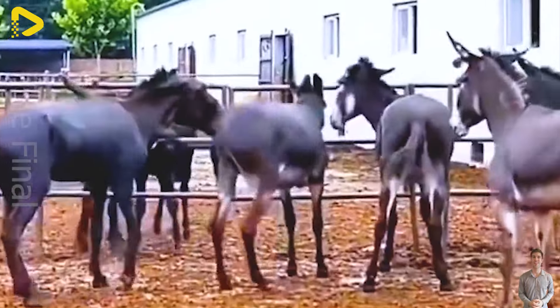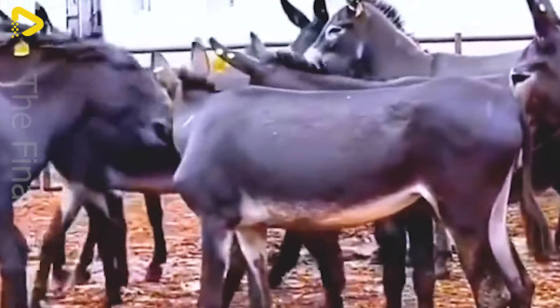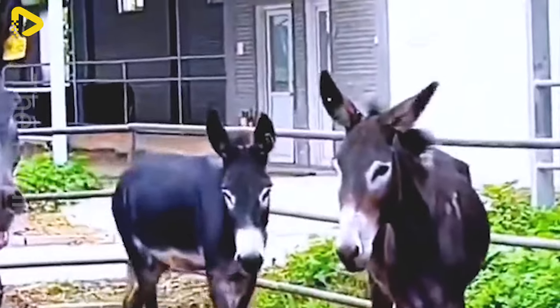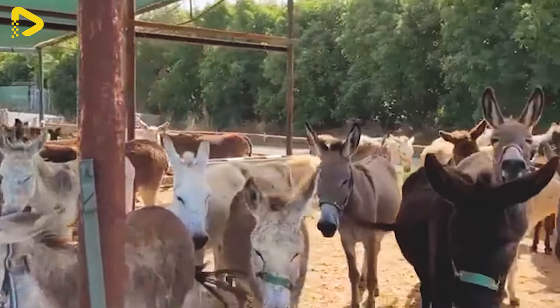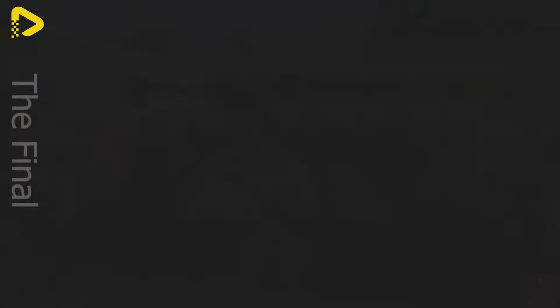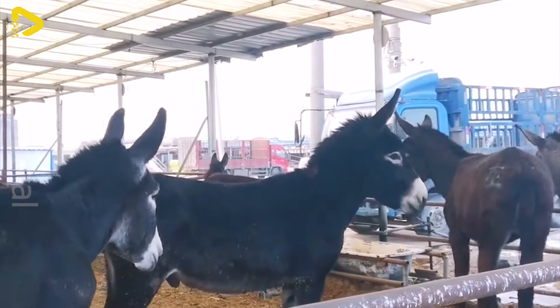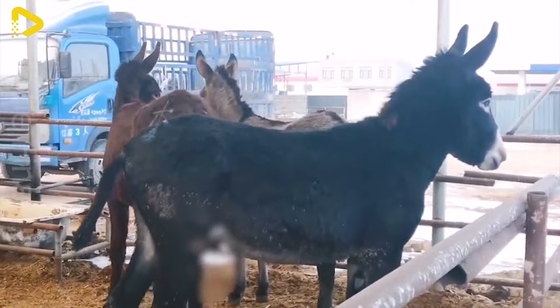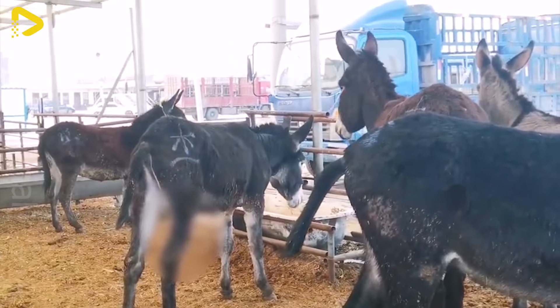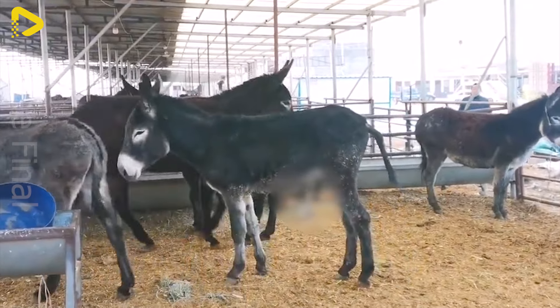The barn environment at a donkey farm plays a crucial role in ensuring the health and development of the donkey herd. The barns are designed to be spacious and well-ventilated, providing donkeys with comfort and plenty of fresh air. The barn floor is lined with grass or dry hay, providing a comfortable and clean resting area. Carefully constructed drainage and ventilation systems maintain a dry and non-humid environment, reducing the risk of disease.